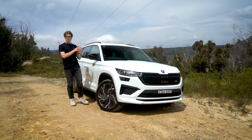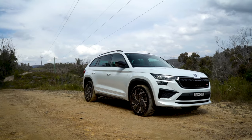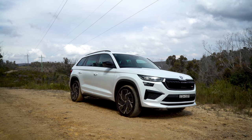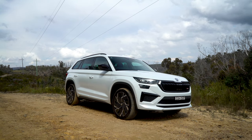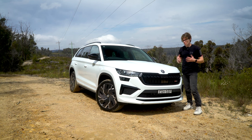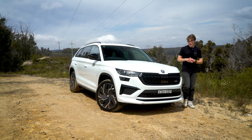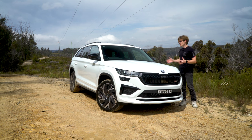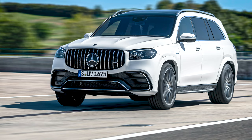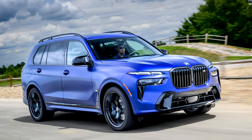You'll hear one of Skoda's most practical and fastest SUVs they make. This is the Skoda Kodiak RS — the fastest Kodiak you can buy. I want to find out if it's worth buying as one of the best performing seven-seater SUVs for less than $100,000. Other fast seven-seaters cost well north of $150,000, like the Audi SQ7, Mercedes GLS 63, and the BMW X7 M range.